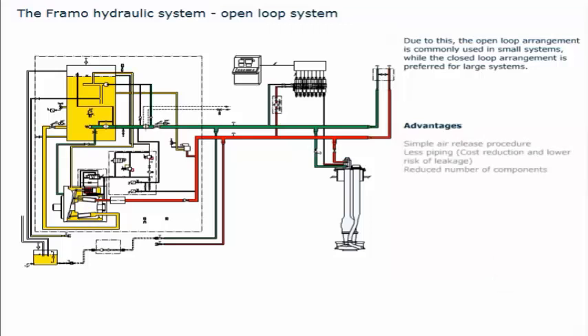Advantages of the open loop system include a simple air release procedure, less piping — leading to cost reduction and lower risk of leakage — and a reduced number of components. The disadvantage of this system is the size of the hydraulic tank.